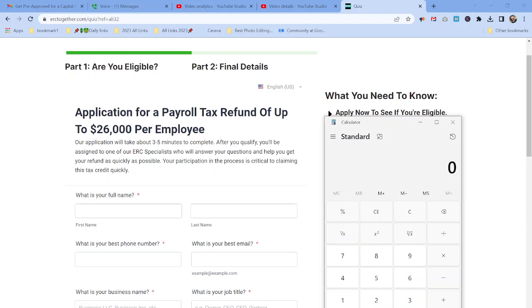Let's pull up a calculator. We're going to go $26,000 per employee, and if you have 10, we multiply that by 10 — that gives you $260,000. I was right. All you have to do is just add a zero. So $260,000 for 10 employees.